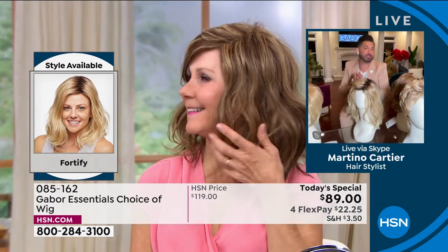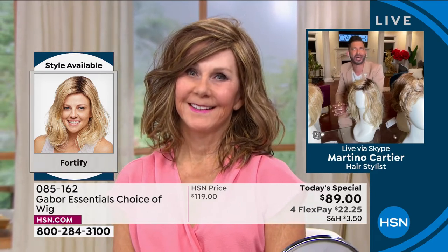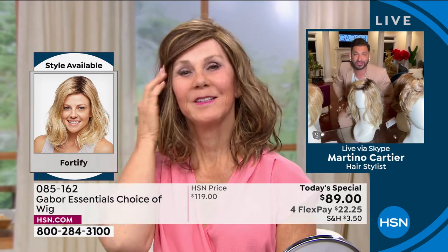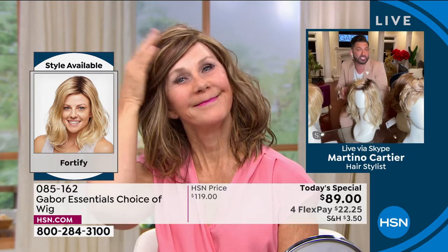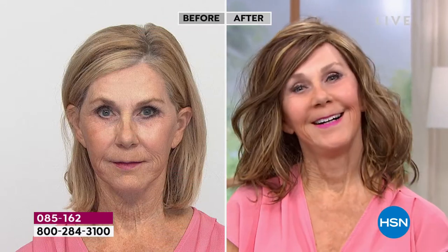This is such a youthful look — the beachy wave that you see on young celebrities took hours and professionals to achieve. Vonda looks amazing — she looks so beautiful and her smile is priceless. Martino shares that his mom, who is 84 going on 85 in June, won't leave the house without a Gabor wig now. It's changed her. My grandmother always said, when your hair looks good, you feel good.